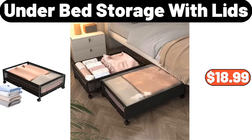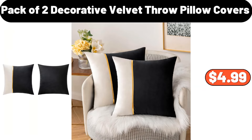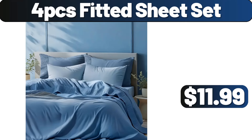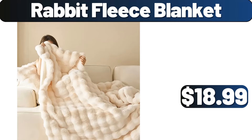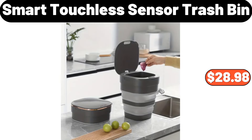Egg storage container, $6.99. Automatic water absorption flower pot, $3.99. Three-PCS bedspread set, $12.99. Pack of two decorative velvet throw pillow covers, $4.99. Four-PCS fitted sheet set, $11.99. Rabbit fleece blanket, $18.99. Four-piece blue and white patterned ceramic plates, $14.69.